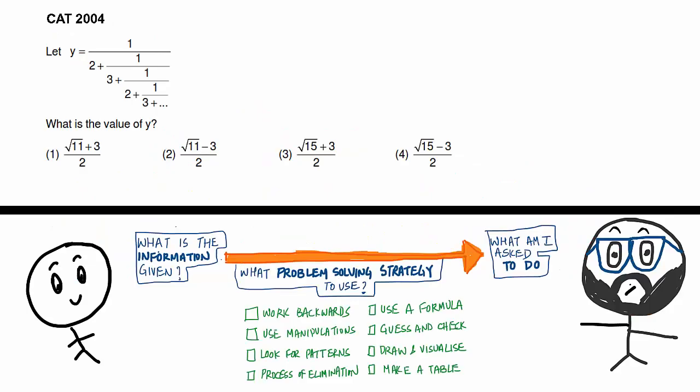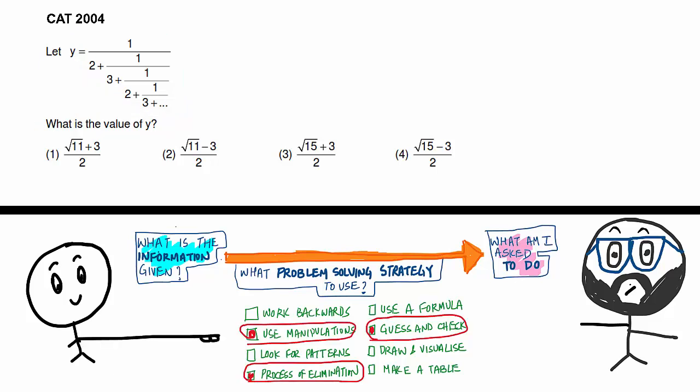Let's look at this question from CAT 2004. Let's see what strategy you want to use. Look at the information given. It says: let y = 1 divided by (2 + 1/(3 + 1/(2 + 1/(3 + ...)))) — looks like an infinite series. That's your y and you simply have to find its value. What are you thinking? Use manipulations? Guess and check? Process of elimination?